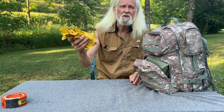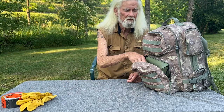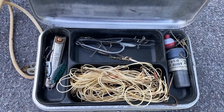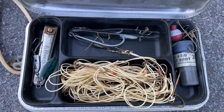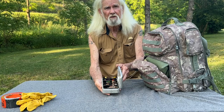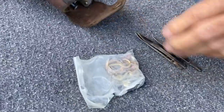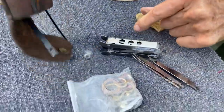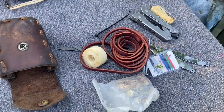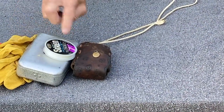Gloves — your hands are tender. Some of them are, some of them are not. Mine are, so I need gloves. If you get in a situation where you run out of food, fishing tackle is key — small box with hooks and weights. It's got all the things you need in order to catch fish. If you're going to fish, you're going to need some line. You got to have that with you.